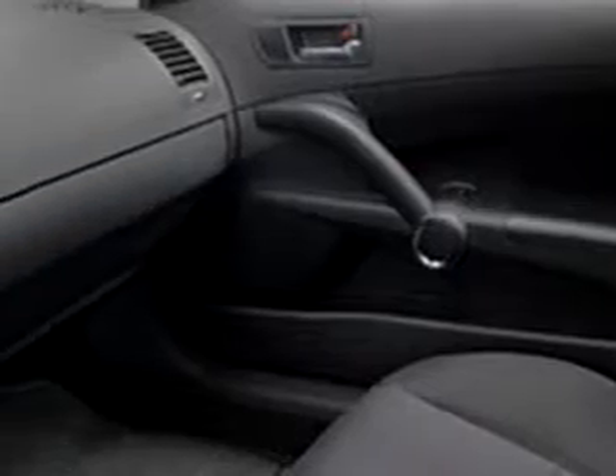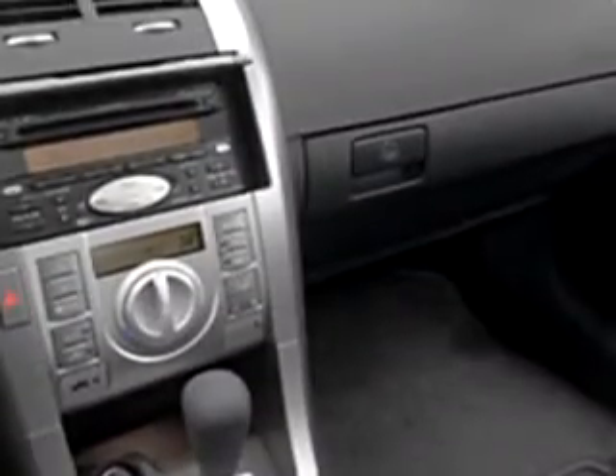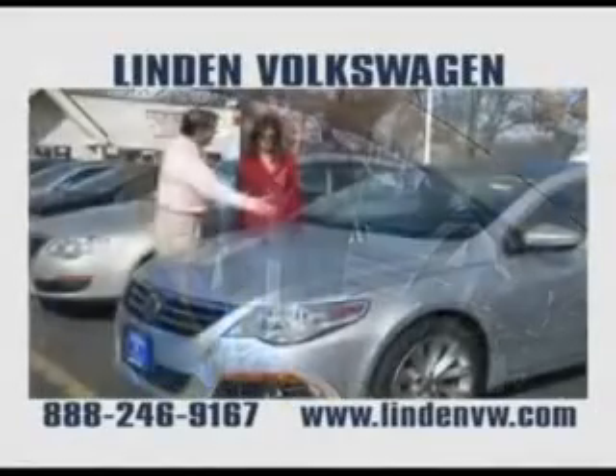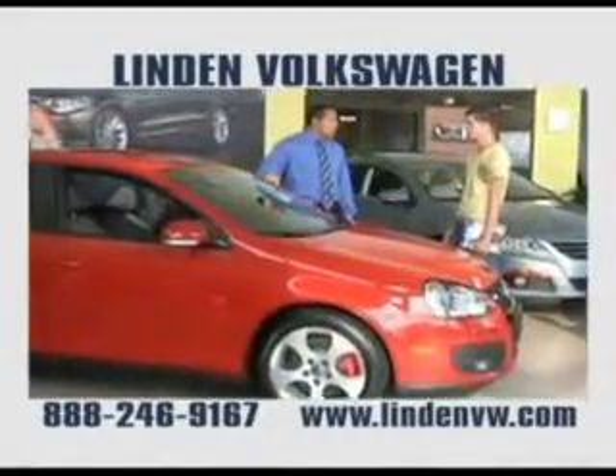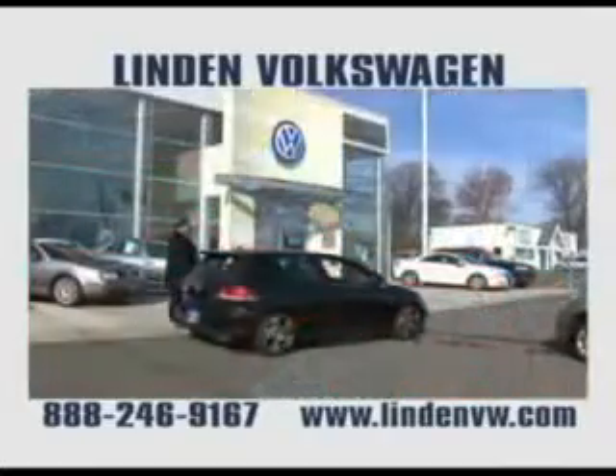See us at Linden Volkswagen today. See why their customers have become customers for life. Take a short drive from any major highway to Linden Volkswagen, your hometown Volkswagen dealer. Or visit us at LindenVW.com. Linden Volkswagen in Roselle, where you'll always get a great deal for a great deal less.